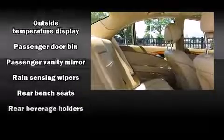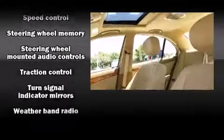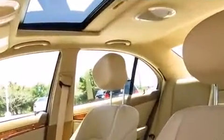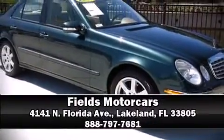Take assurance in side-curtain airbags, providing head protection in the event of a severe collision. A CARFAX history report provides you peace of mind by detailing information related to past owners and service records. Stop by our dealership or give us a call for more information.